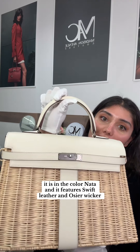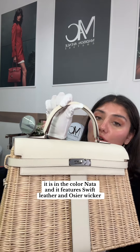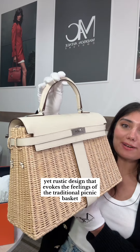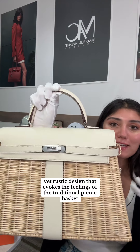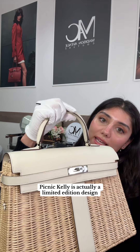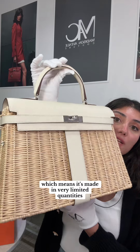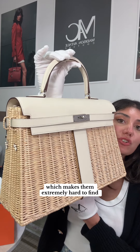It is in the color Nada and it features swift leather and osier wicker. As you can see, it has a really playful yet rustic design that evokes the feelings of the traditional picnic basket. The Picnic Kelly is actually a limited edition design, which means it's made in very limited quantities, making them extremely hard to find.